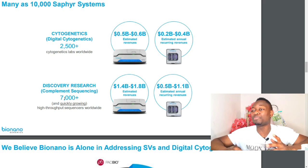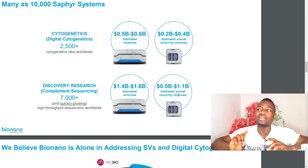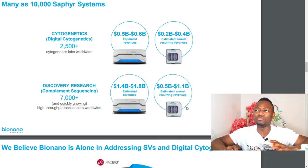They also have about 7,000-plus high-throughput sequencers worldwide. Bionano Genomics predicts they have the opportunity to install the Sapphire device in all these laboratories. If they manage that, they could bring in annually from $0.5 billion to $1.1 billion US dollars every year. If you add even the minimum — $500 million from discovery research plus $200 million from cytogenetics — that is $700 million US dollars annually just from consumables alone, not even counting BioDiscovery or Lineagen. That is mind-blowing.